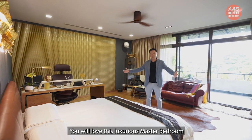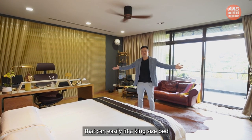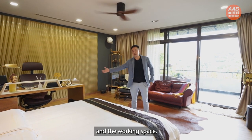You will love this luxurious master bedroom that can easily fit a king-size bed and a working space.